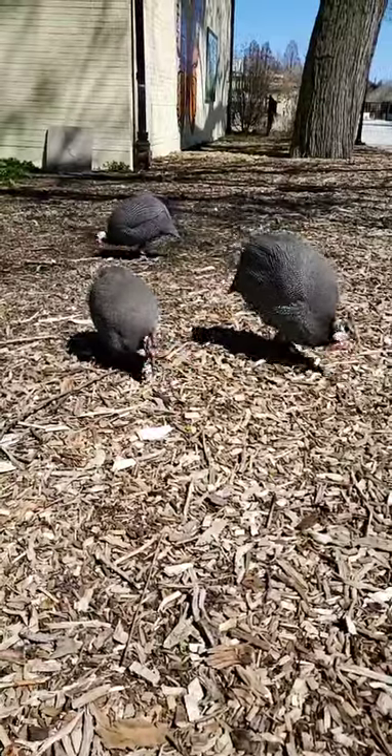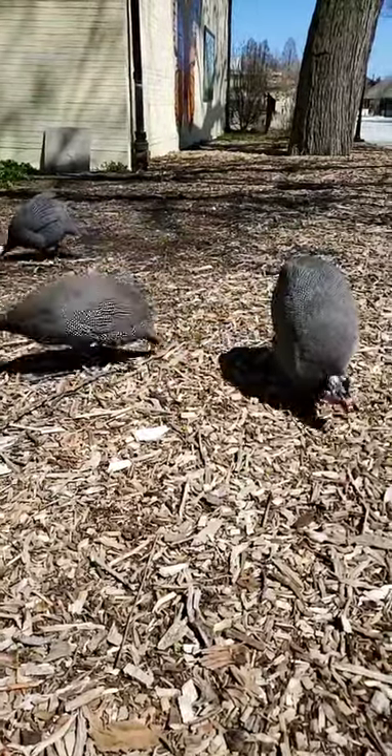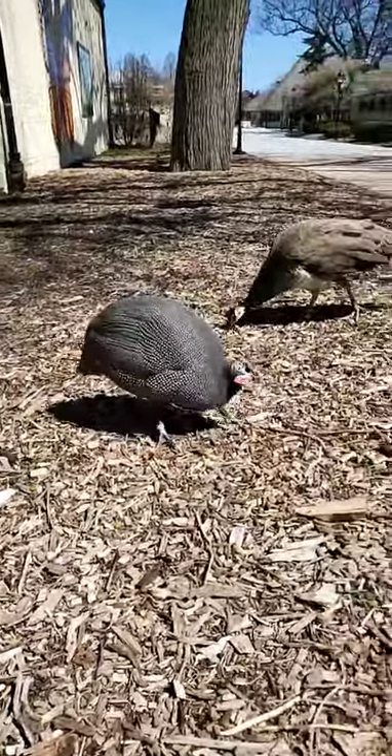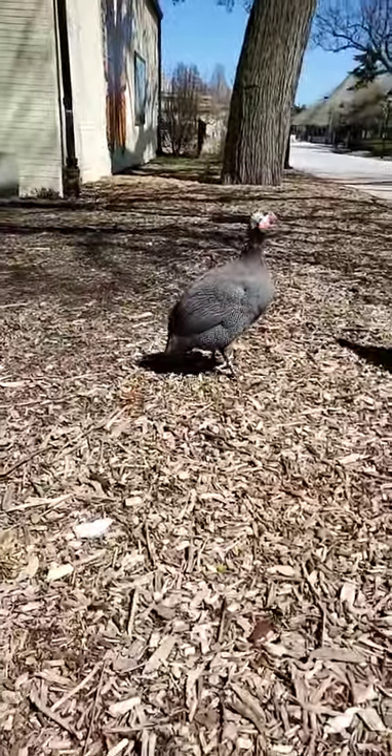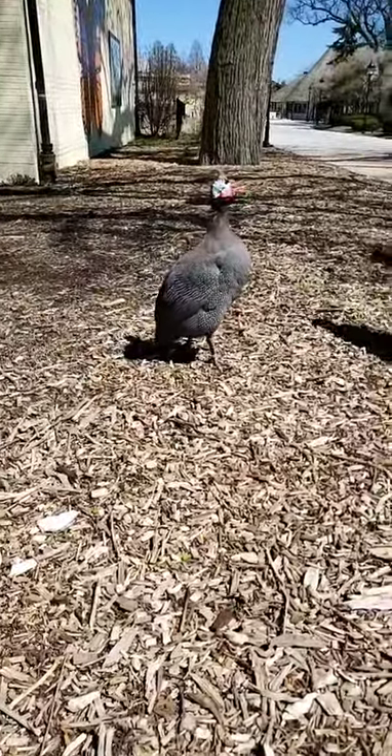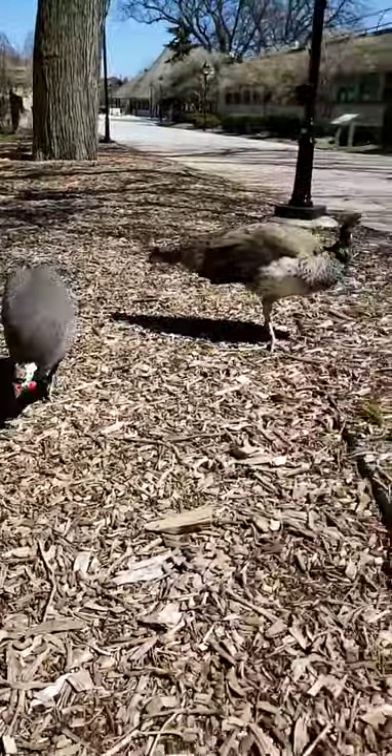Our guinea fowl are helmeted guinea fowl — there are actually seven different types of guinea fowl in the world. With our peacocks here we do have our Indian peafowl, but we also have another species: a Congo peafowl located in reptiles and birds.